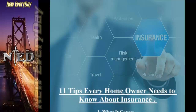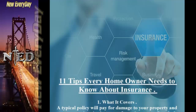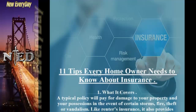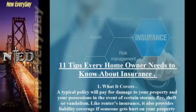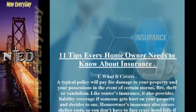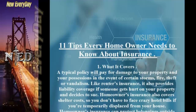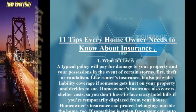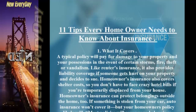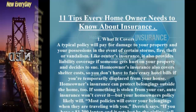11 Tips Every Homeowner Needs To Know About Insurance. Tip 1: What It Covers. A typical policy will pay for damage to your property and your possessions in the event of certain storms, fire, theft or vandalism. Like renter's insurance, it also provides liability coverage if someone gets hurt on your property and decides to sue. Homeowner's insurance also covers shelter costs, so you don't have to face crazy hotel bills if you're temporarily displaced. Homeowner's insurance can protect belongings outside the home, too.